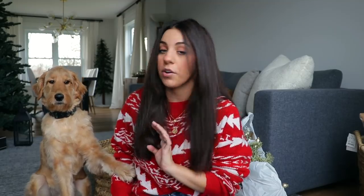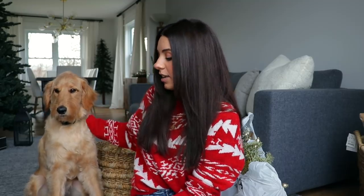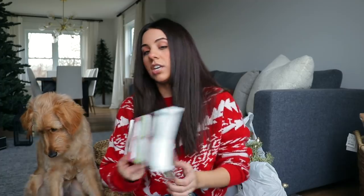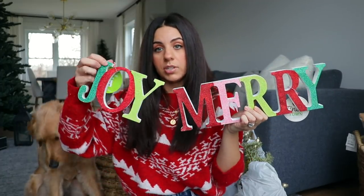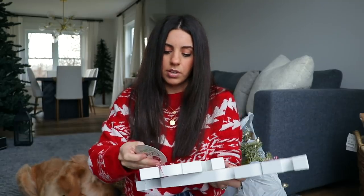Before I get into my Target haul, I'm going to show you a couple things from Big Lots. These are things my mom actually found when she was randomly there one day - she thought the colors would look really good with my flocked tree. Everything was 30% off. She found these two little things and we were thinking they would look really cute on my new finished bookshelves in the other room where my flocked tree is. If you missed the video of me decorating my flocked tree, make sure to check that out - I'll have it linked below.